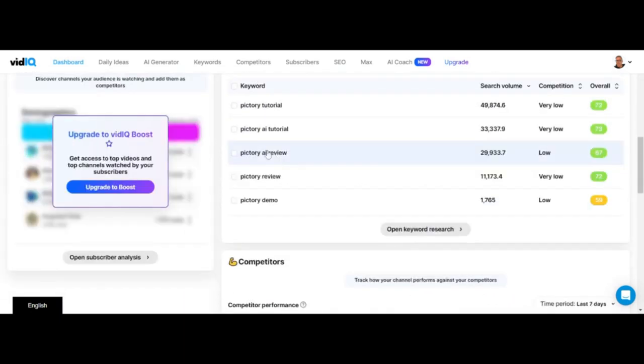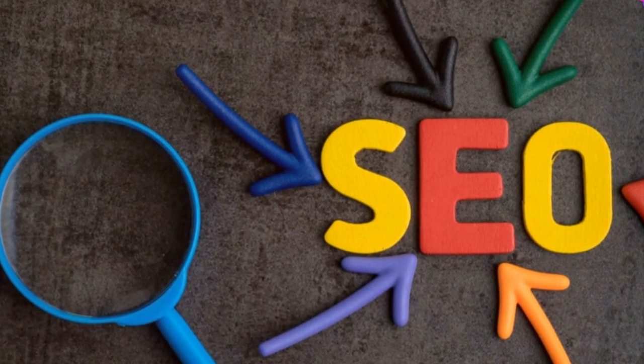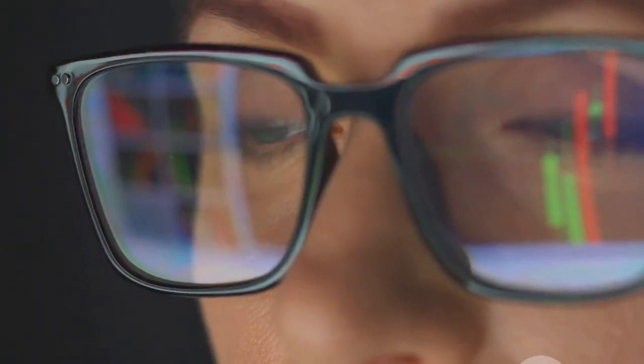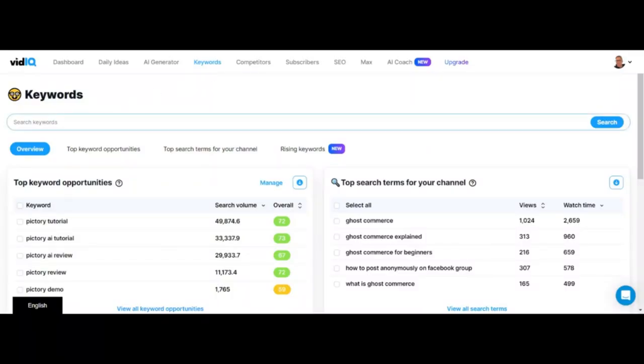Vidicue helps you find the best keywords to target in your video titles, descriptions, and tags. The right keywords will help your video show up in search results and get seen by more people. It also lets you spy on your competition, in a legal and ethical way of course. You can see what keywords your competitors are ranking for and use that information to improve your own strategy.